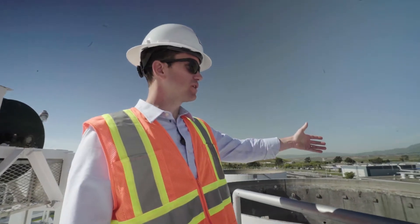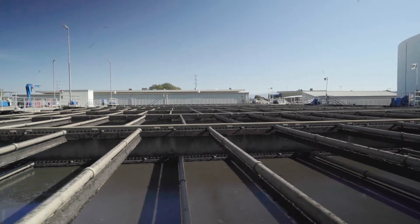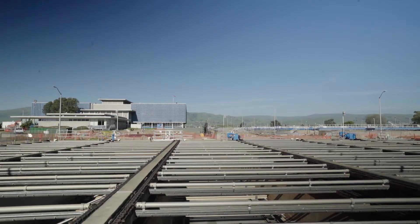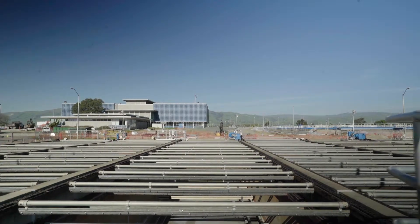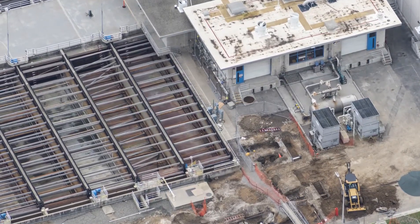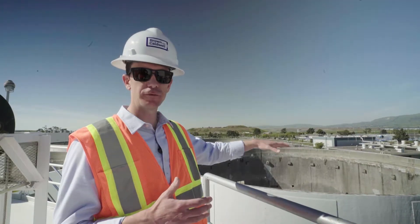These are the DAFs, or dissolved air flotation thickeners. This process basically makes everything downstream more efficient. By upgrading the thickening process, we can do more with less downstream. Instead of needing all 16 of the facility's digesters in the future, we'll only need nine — so we save on the cost of upgrading those. By upgrading the DAFs, we can get away with only using half of the installed tanks, leaving the rest for future use.